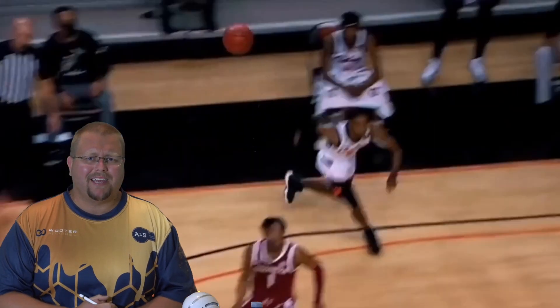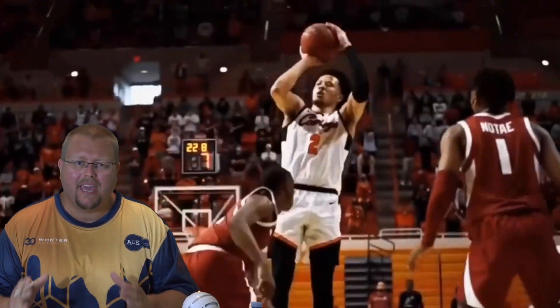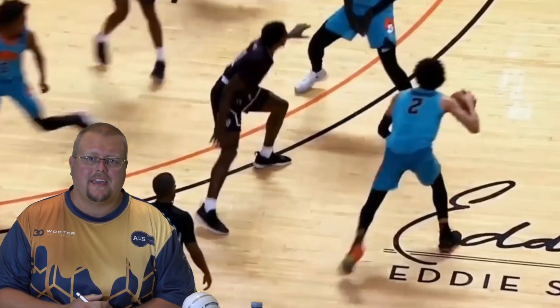In today's video, I am going to be breaking down Cade Cunningham — how he is so great and what will make him great and amazing in the NBA. Let's check out Cade Cunningham.